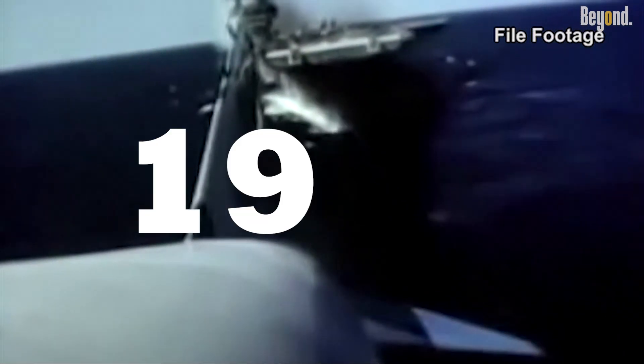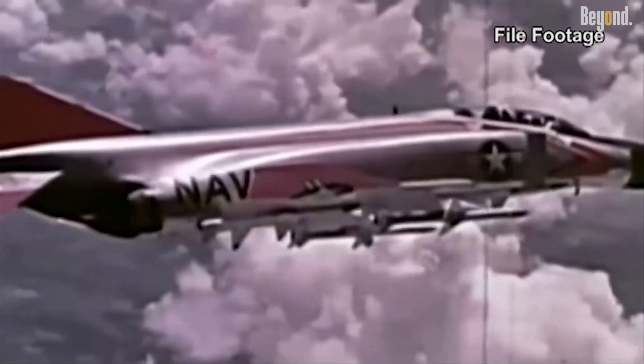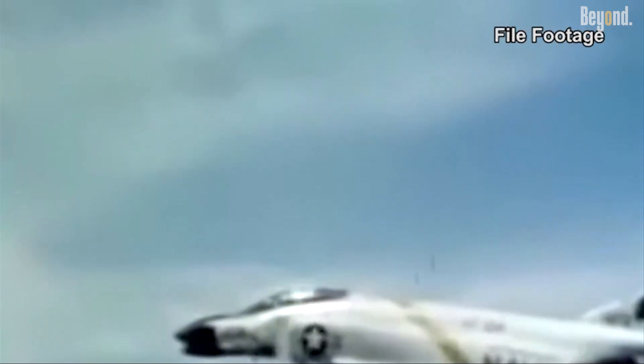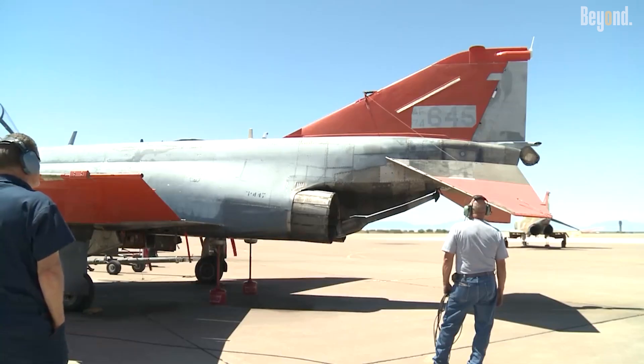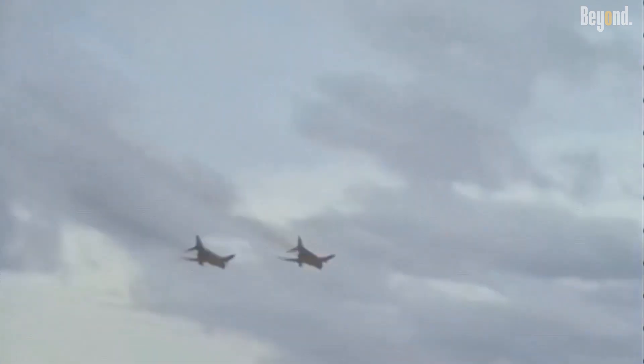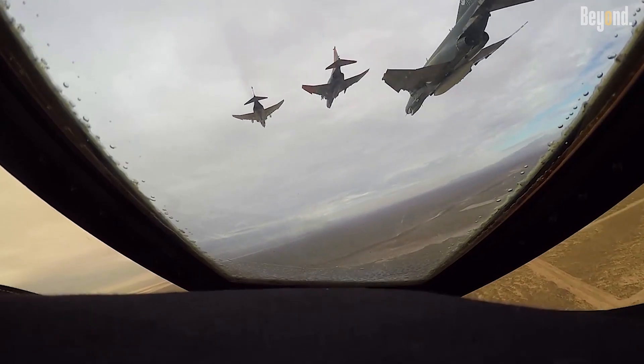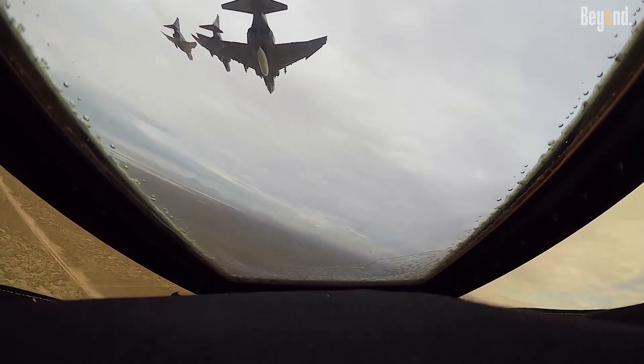From its maiden flight in 1958, the F-4 Phantom set new standards. It was the first US fighter to simultaneously excel in speed, payload and radar-guided missile capability. Powered by two powerful turbojet engines, it broke the sound barrier with ease, reaching speeds over Mach 2.2, faster than most contemporaries. This speed gave it a crucial edge in dogfights and interception missions.